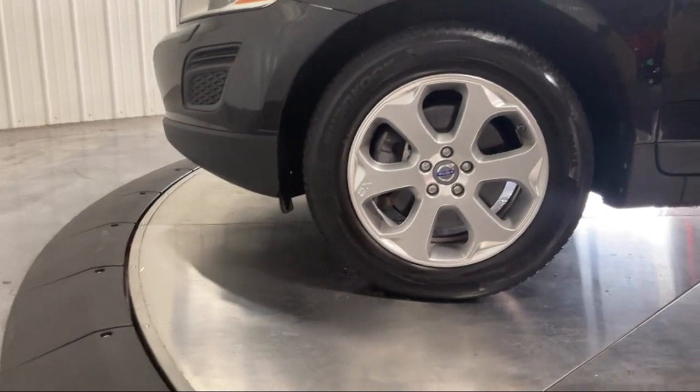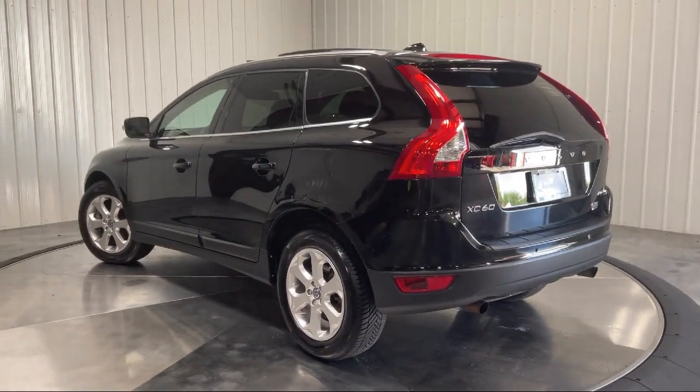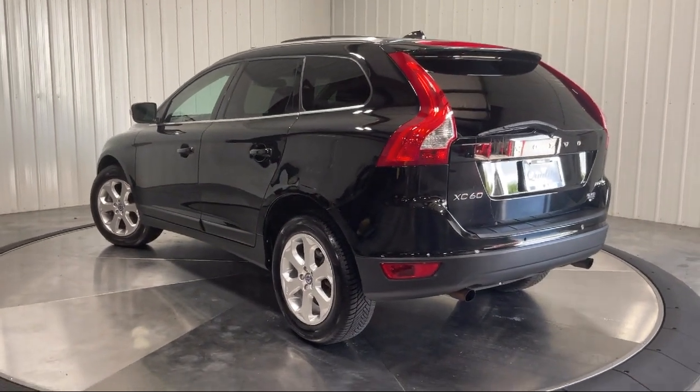along with hundreds of vehicles to choose from for every budget with great financing and warranty options. Plus, Highland Toyota will pay top dollar for your trade.